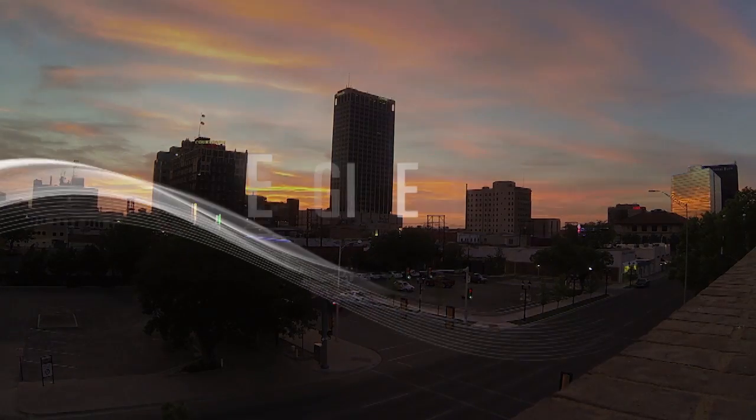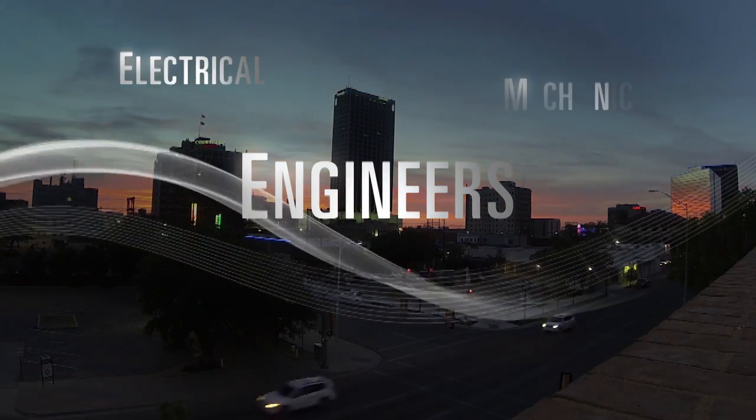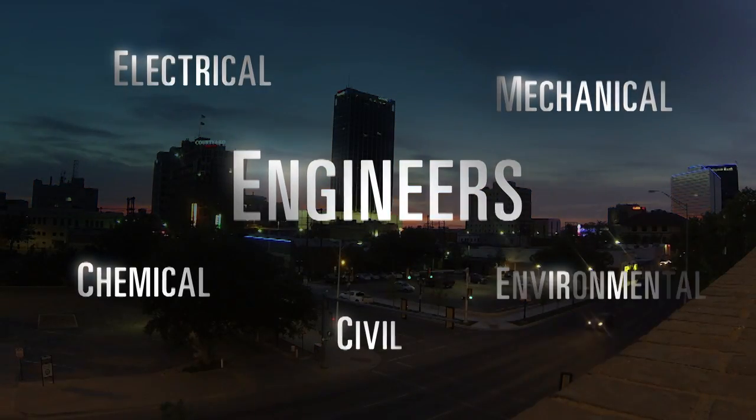It adds up to an immediate need for qualified engineers — electrical, mechanical, chemical, civil, and environmental.